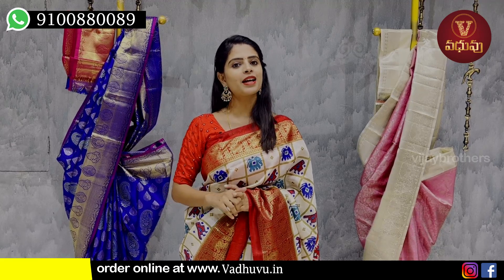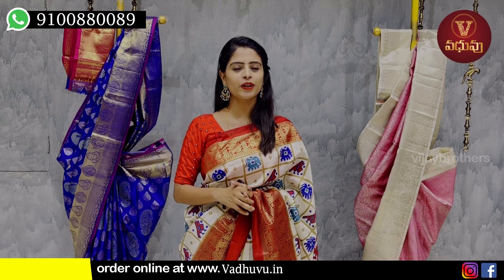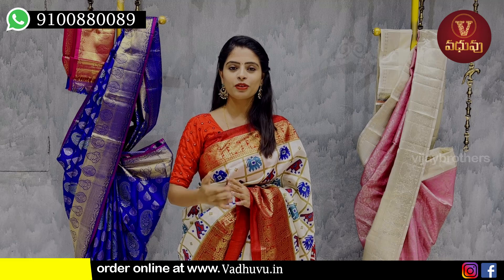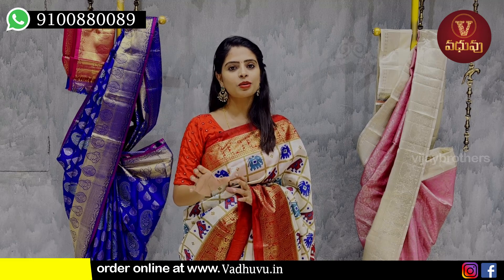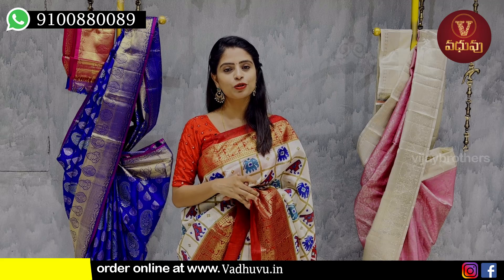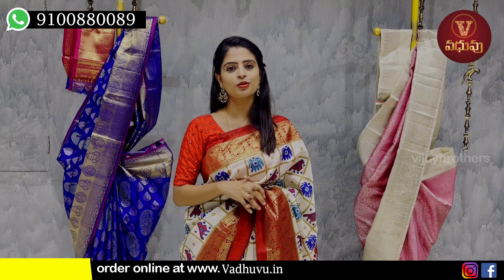If you want to purchase, there are more than 4,000 products — more than 1 to 2 lakh products. You can find the Vijay Brothers channel. In this shop, there is a link in the description — subscribe to the channel. If you want to purchase regular products, you can order and purchase from Vijay Brothers.